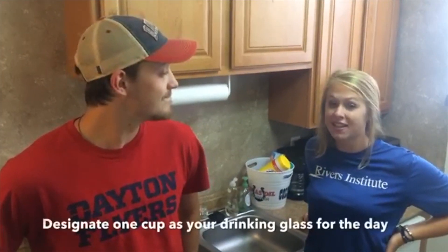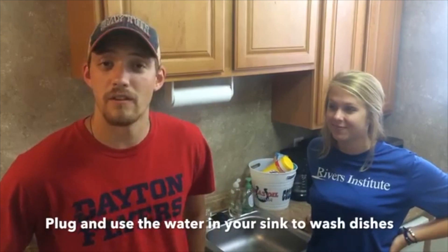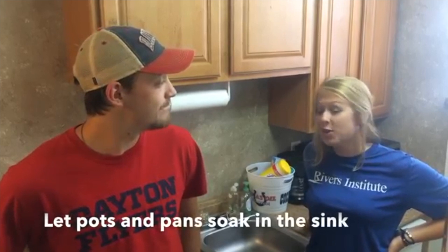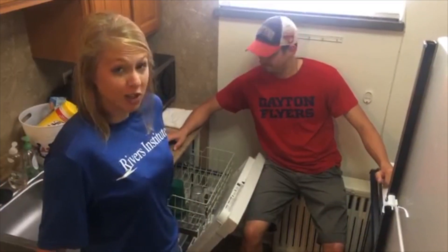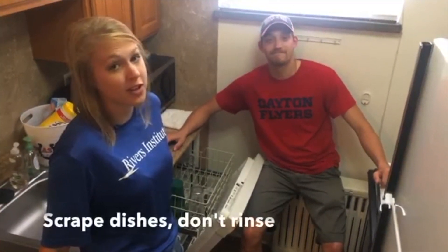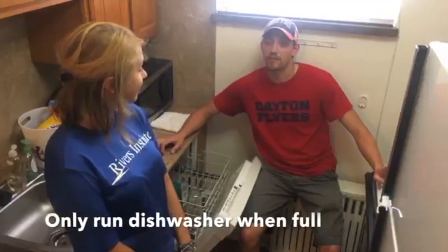You can reduce the number of dirty glasses you create by designating one cup as your drinking glass for the day. When you're washing dishes by hand, plug your sink and use the water within it instead of continuously running the water down the drain. Letting your pots and pans soak in the sink instead of running the water as you scrape will give your muscles a break and help conserve water. If you have a dishwasher, you can save water by scraping your dishes instead of rinsing them before you put them in the dishwasher, and make sure that the dishwasher is completely full before you run it.